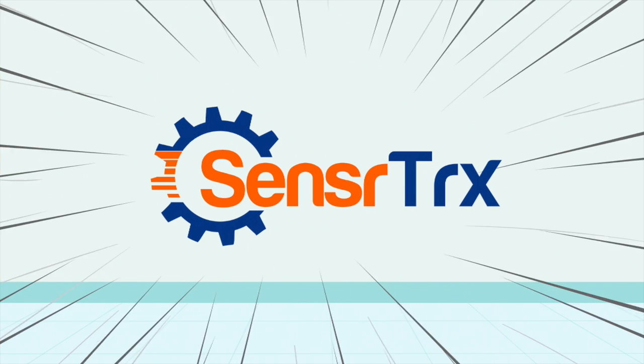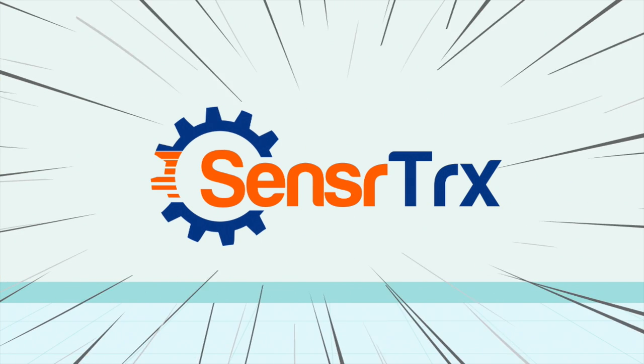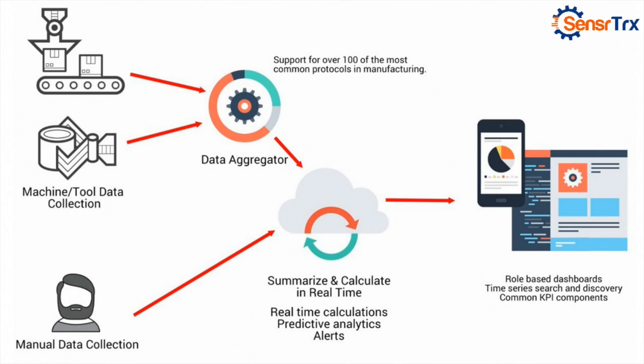This is the vision for SensorTrax — to give small to medium sized manufacturers the tools they need to perform and produce at the highest level. SensorTrax is an end-to-end solution that provides everything a company needs to collect and analyze data from people, sensors, and machines on the manufacturing shop floor.